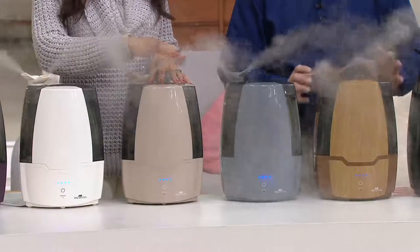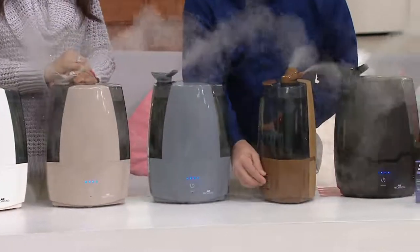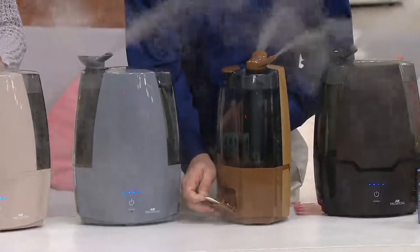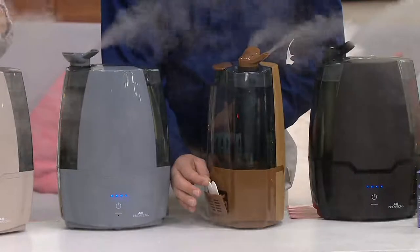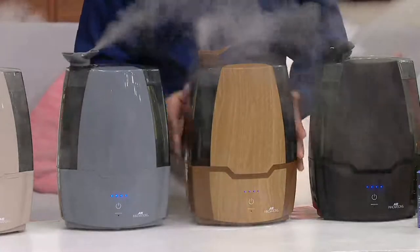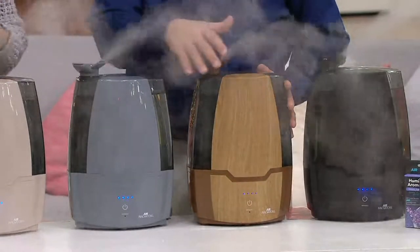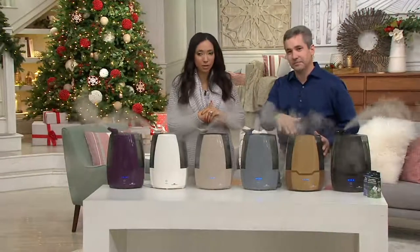The number three thing — we changed it a little bit this year. Right here, we have our aromatherapy tray on the back. If you like the aromatherapy, all you do is ask your order entry operator. We have it in a choice of eucalyptus or lavender. And if you're having any of those sniffles this time of year, that is wonderful to sleep with at night. You can find those aromatherapy pads online at QVC.com.